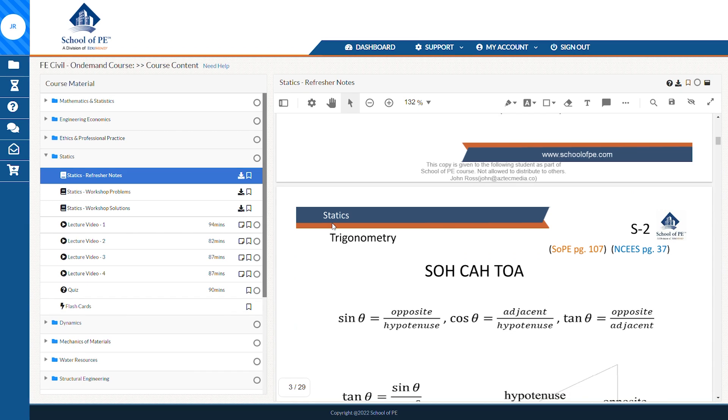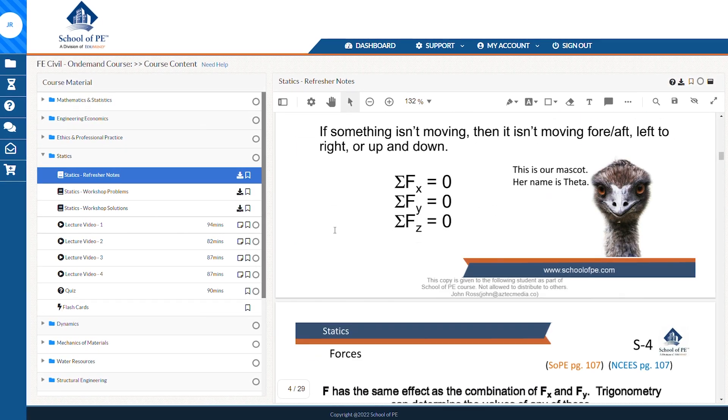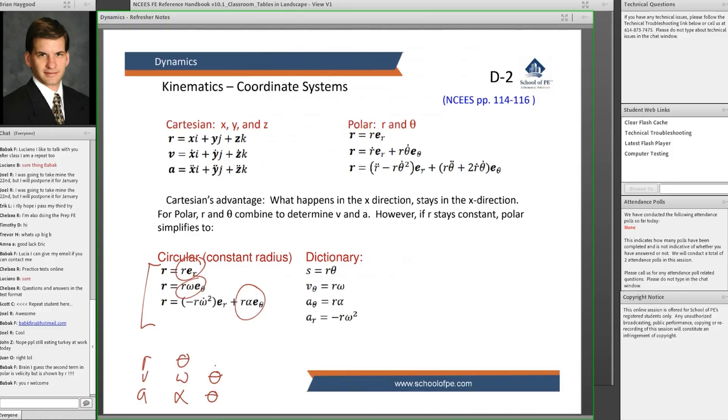So basically, PPI scores really big points for their practice work. Their big highlights are better live classes, better written study materials, and more practice work. Now here's what we liked about School of PE's program: their course structure, the self-paced video lectures, and a really good review guide.